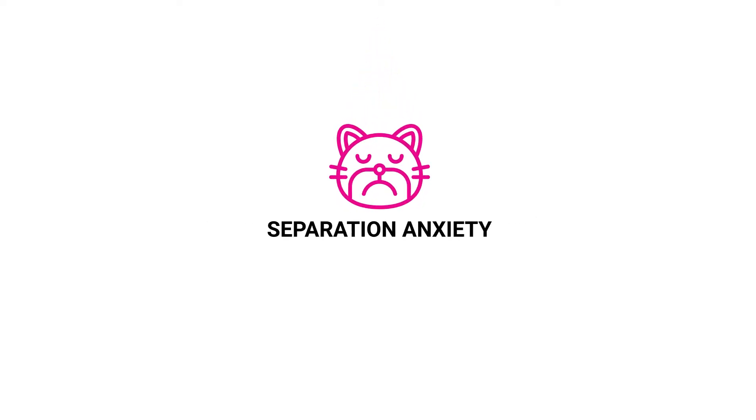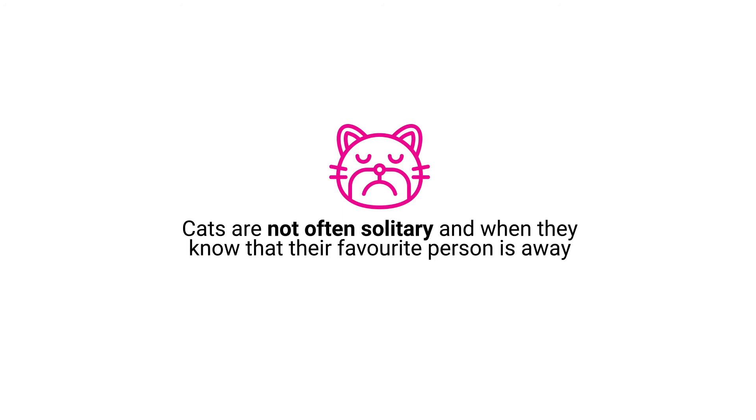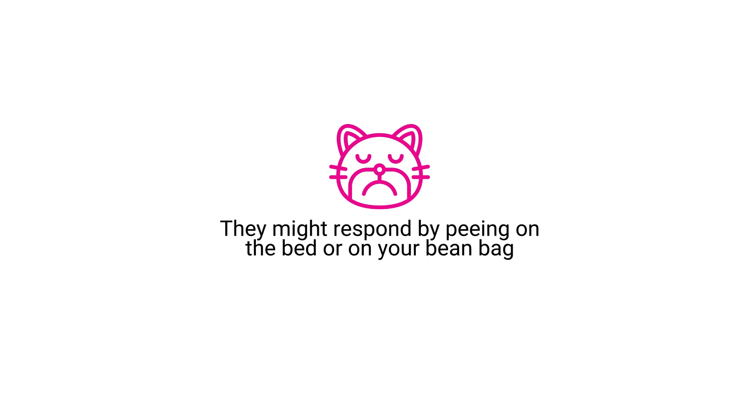Separation anxiety. Cats are not often solitary and when they know their favourite person is away for some time, they might respond by peeing on the bed or on your beanbag.